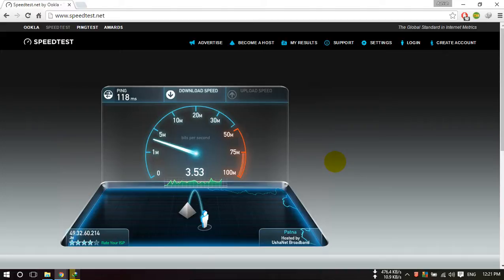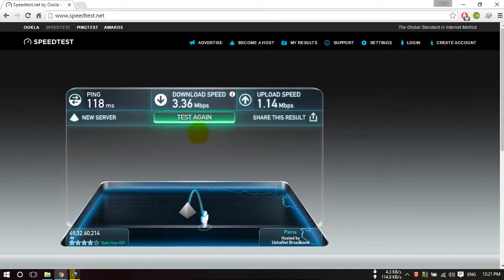As you can see, this is the afternoon time and lots of users are using Reliance Jio, and that's why the speed is not very good. But at morning time I was getting about 30 Mbps of speed. The highest speed was 35 Mbps, which I was getting in the morning. This is the current speed you can see now in Ranchi city.